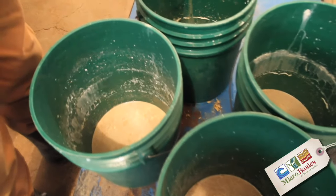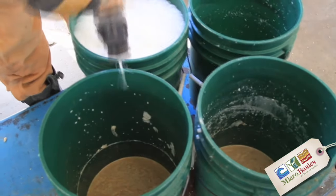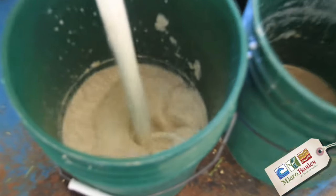So Jerry, you put it in the bucket before you add the milk? Yes, and then when you add the milk, as the milk goes in there it mixes it all up.